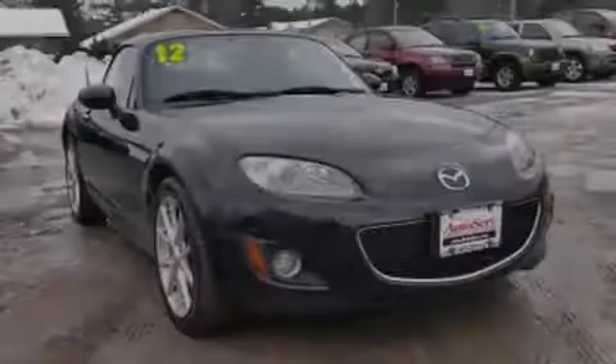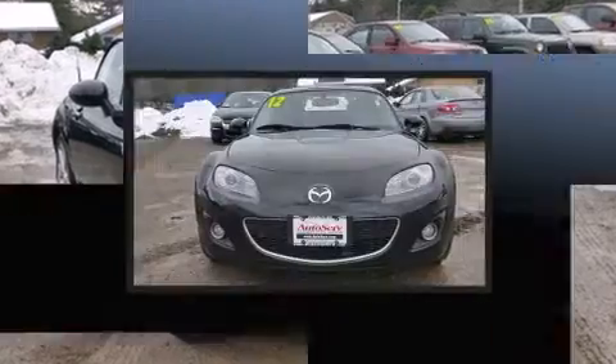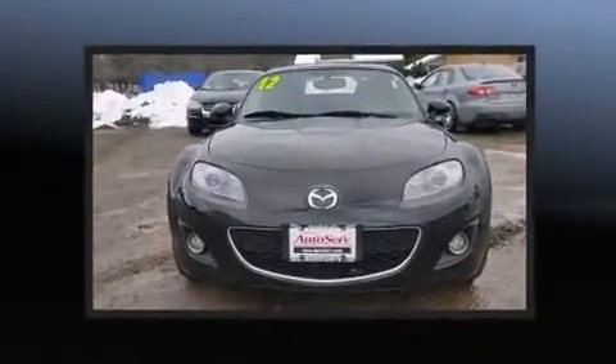Introducing the 2012 Mazda MX-5 Miata. With fewer than 50,000 miles on the odometer, this vehicle glistens in the crowded convertible segment.